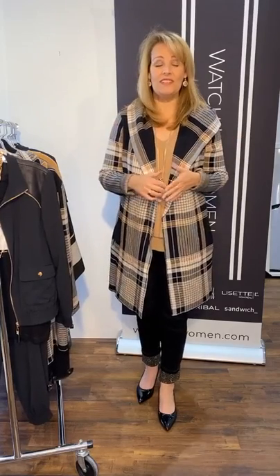Good morning ladies, it's Diane from Watch Us Women. Happy Holiday Monday and thank you for joining us today. If you're just getting your coffee and sitting down or watching us later in the day, welcome. I'm very happy to see that Karen's here with us today. Good morning everybody.